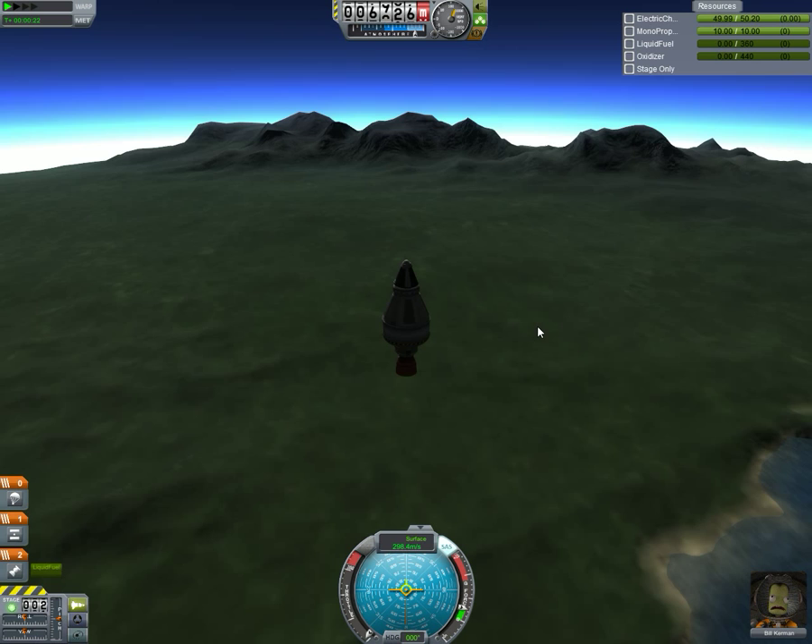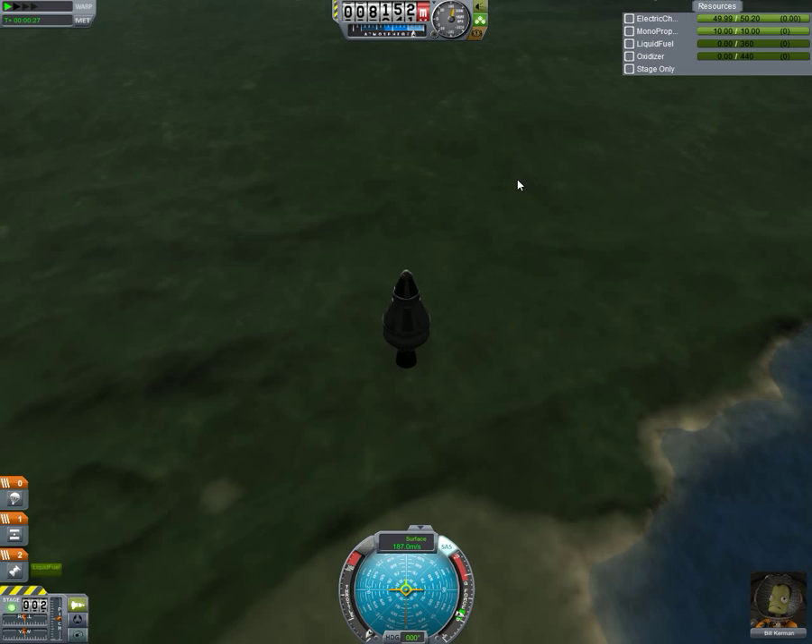Out of fuel now. Let's see what the fastest they go. Up to 7,000 metres is pretty good. 8,000? Will they make nine?